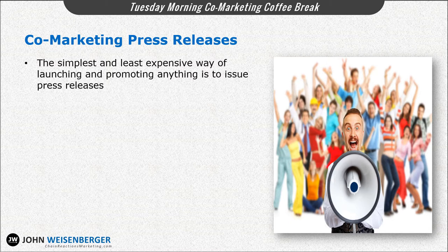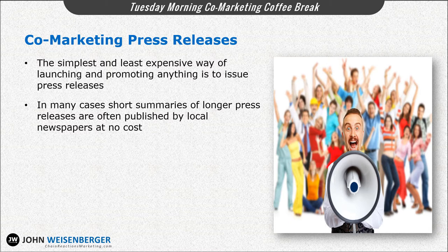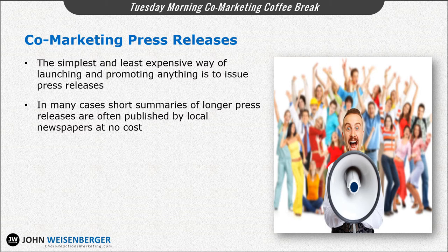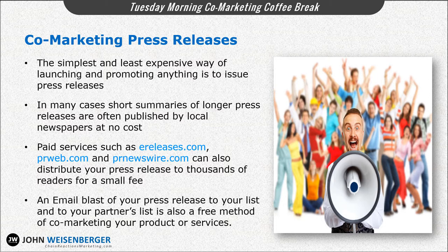The simplest and least expensive way of launching and promoting anything is to issue press releases. In many cases, short summaries of longer press releases are often published by local newspapers at no cost. The business sections in many local newspapers are always hungry for news stories — all you have to do is send in your press release, and there's a good chance that a short summary of it will get printed for no cost. Alternatively, paid services such as e-releases.com, PRWeb, or PRNewsWire.com can also distribute your co-marketing press release to thousands of readers for a small fee. And lastly, an email blast of your press release to your list and to your partner's list is also a good free method of co-marketing your product or service.